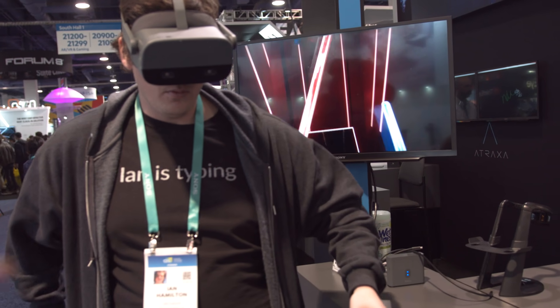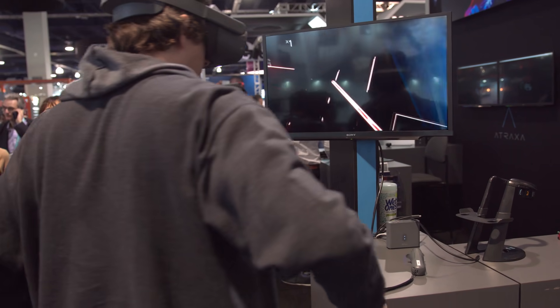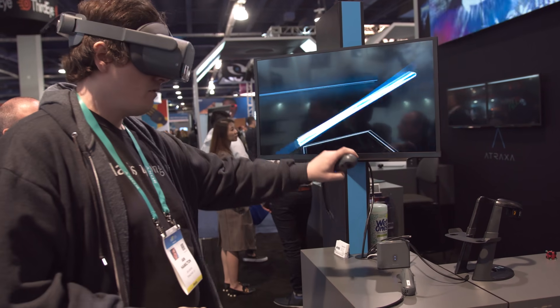As you can see, Ian Swords in Beat Saber is tracking while his hands are behind his back. He can't play too well, mind you, but it does appear to be tracking accurately.